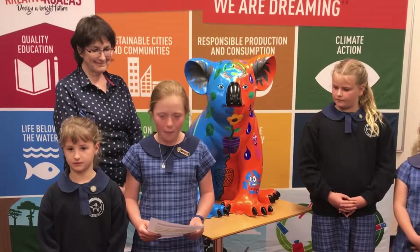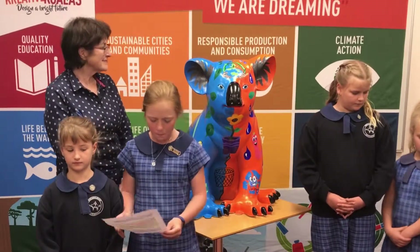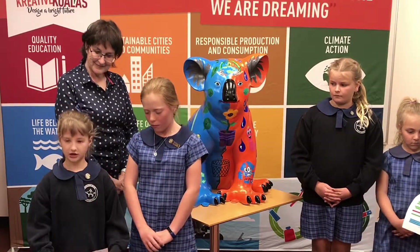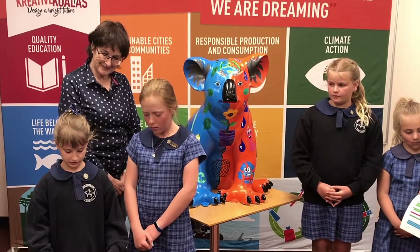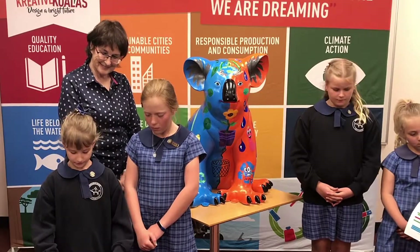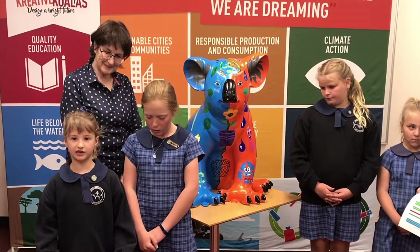As a school, we are trying to recycle more. We have done this by making some recycle-only bins around the school. The flower represents us trying to get our landfill waste to zero, and we are doing this by reusing and recycling more.